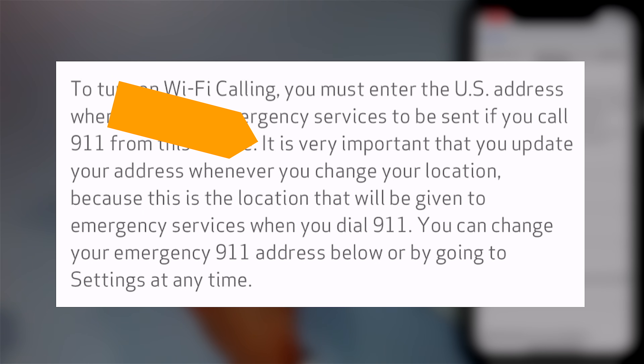This will bring up a screen asking where to send emergency services if GPS can't locate your phone. It's very important that you update your address whenever you change your location, because this is the address given to emergency services when you dial 9-1-1 using Wi-Fi calling — only if your phone is out of GPS range.